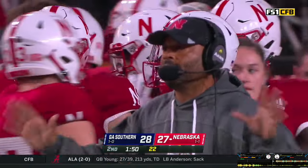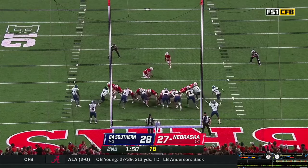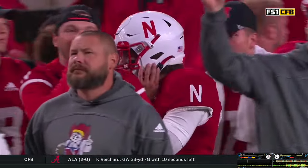Great drive. Cameron Piper to snap it back — Buschini puts it down, kick is up and through the pipes. It's 28 all. A minute and 50 left to go in the half, but Georgia Southern has all three timeouts left.